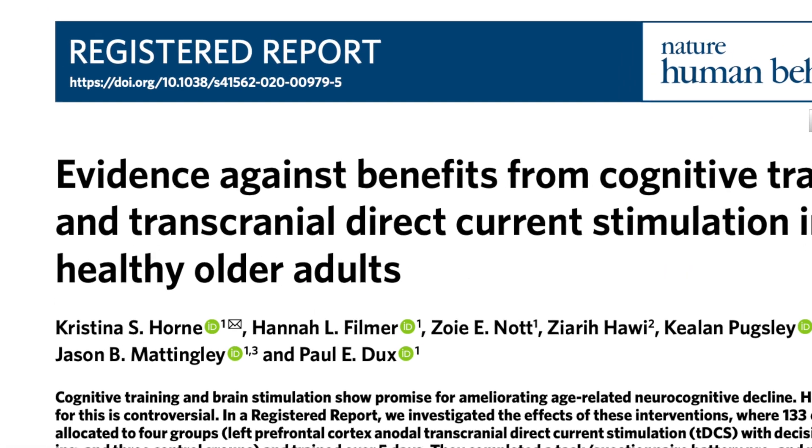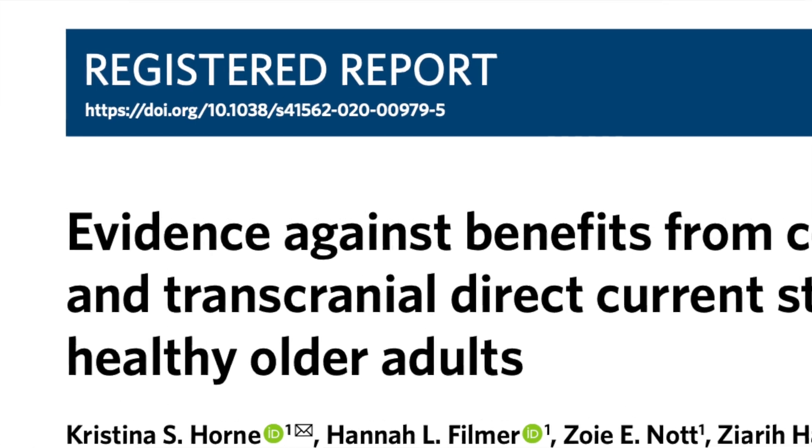Enter registered reports. Registered reports are a new way of conducting research that was formally introduced to science 10 years ago by Chris Chambers, although others had talked about the format and dabbled in it before that.